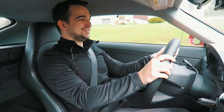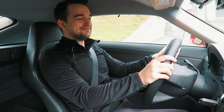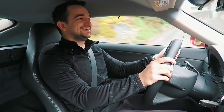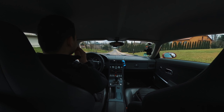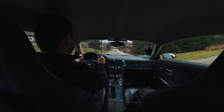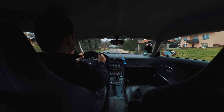Ale teraz będzie się działo, człowieku. Podoba mi się to bardzo. Ja mam wrażenie, że samochód inaczej działa nawet, inaczej chodzi, jakby inaczej reaguje na gaz. Dziwne wrażenie jakieś takie mam. Zupełnie inaczej, kurde, człowieku.